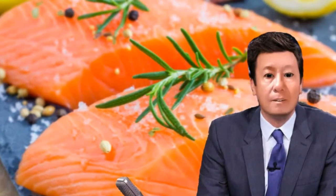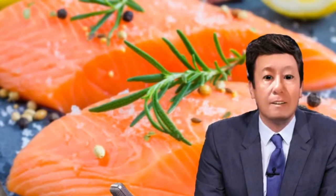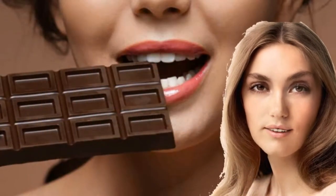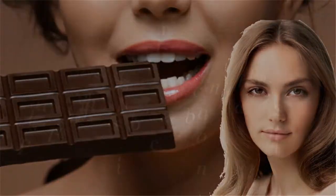Coconut oil contains lauric acid and caprylic acid, which are medium-chain fatty acids that destroy harmful bacteria and yeast. Wild salmon, caught in their natural environment, is very rich in omega-3 fatty acids and powerful antioxidants, and is also good for healing an inflamed gut. Eating dark chocolate helps improve colon health by supplementing beneficial bacteria.